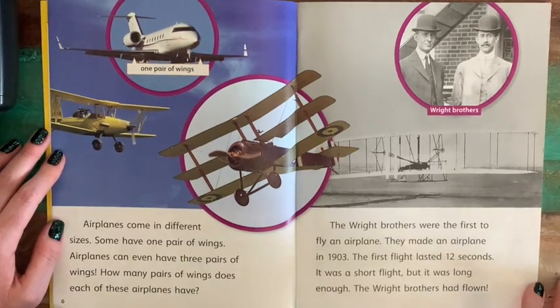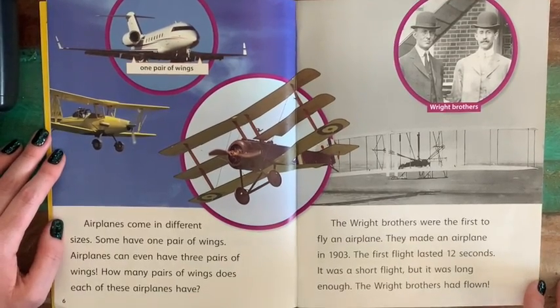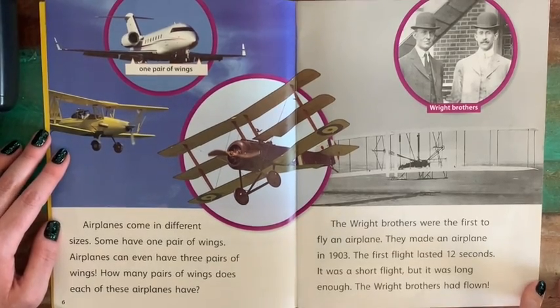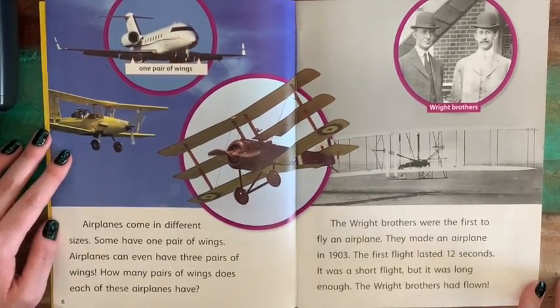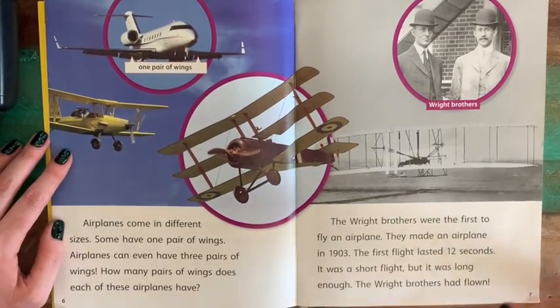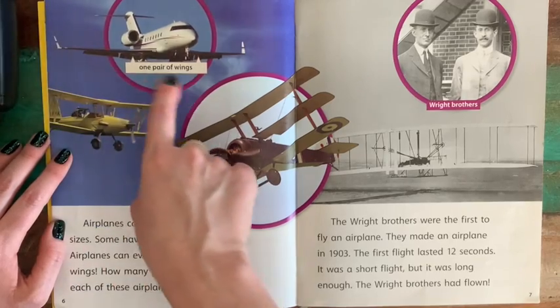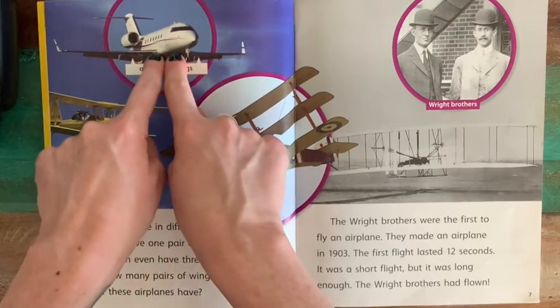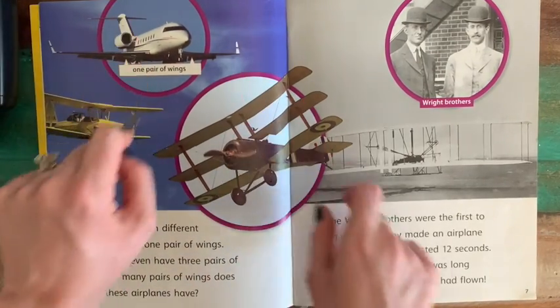Airplanes come in different sizes. Some have one pair of wings. Airplanes can even have three pairs of wings. How many pairs of wings does each of these airplanes have? This one up top has just one pair. A pair means two of something, so we have the two wings here — that is one pair.